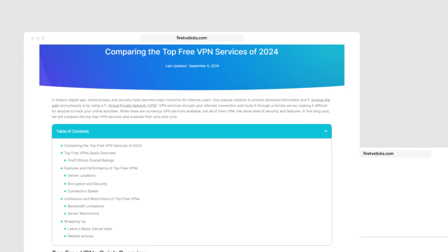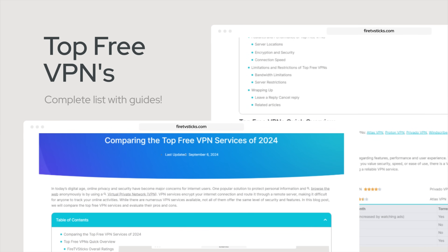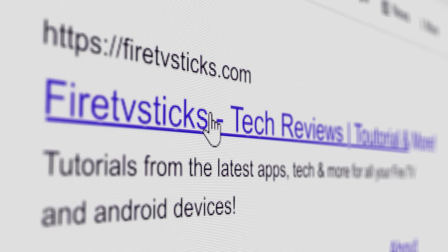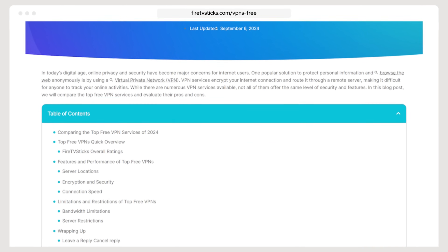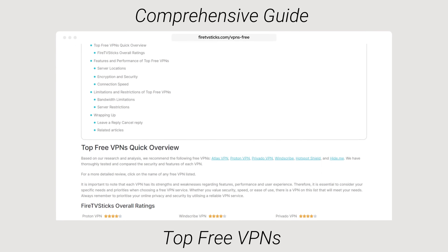Before we begin, if you'd like to see my complete list of recommended top free VPNs, please visit my website FireTVSticks.com and select VPN from the menu. There, you will find a comprehensive guide to the top free VPNs to help you decide which is the best for your needs.